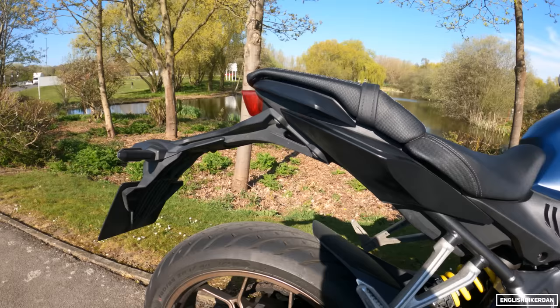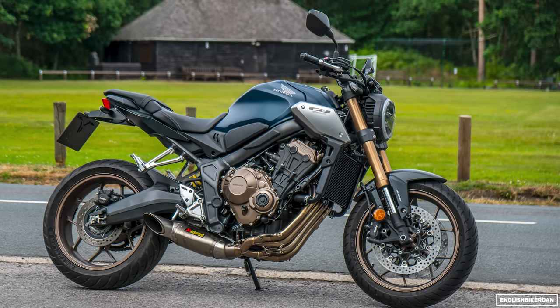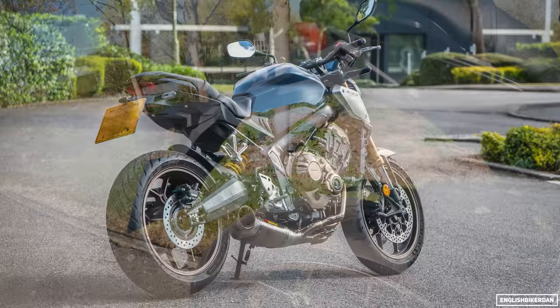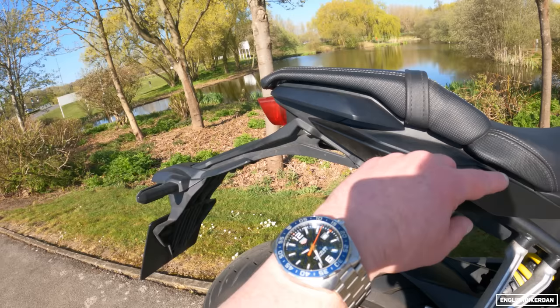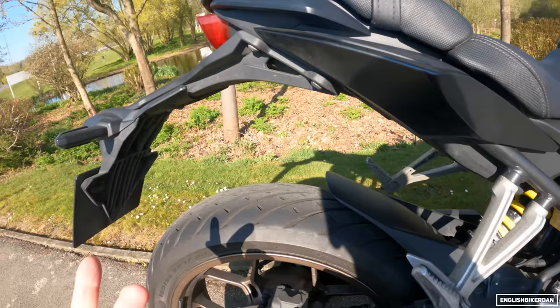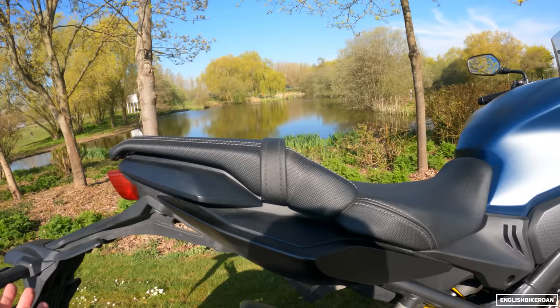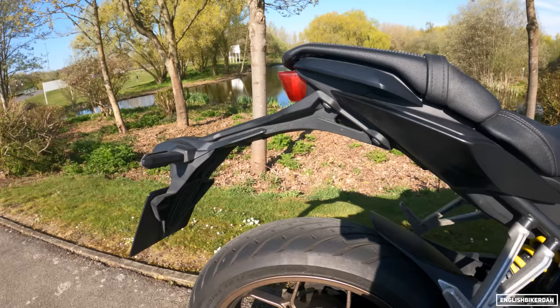Lastly, I did have an RNG tail tidy on the bike because it makes the back end look rather smart, as you can see from the pictures. But because I ride this bike every single day as my daily, it makes the mudguard really short. The back wheel sticks out quite a bit and throws water and road muck not only all over you but underneath the seat — and that's where my quick shifter and aux socket are. I couldn't deal with everything getting wet under there.